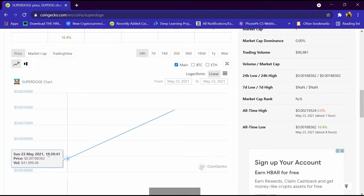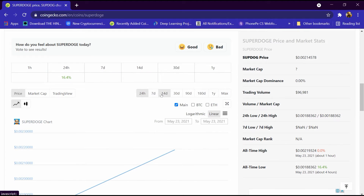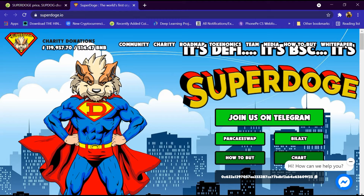This is its graph, which is continuously increasing. We can analyze the graph over 7-day, 14-day, 30-day, 90-day, and 180-day timeframes. We will open the website superdoge.io, which has a menu bar with sections: Community, Charity, Roadmap, Tokenomics, Team, Media, How to Buy, and White Paper. We will click on Tokenomics.